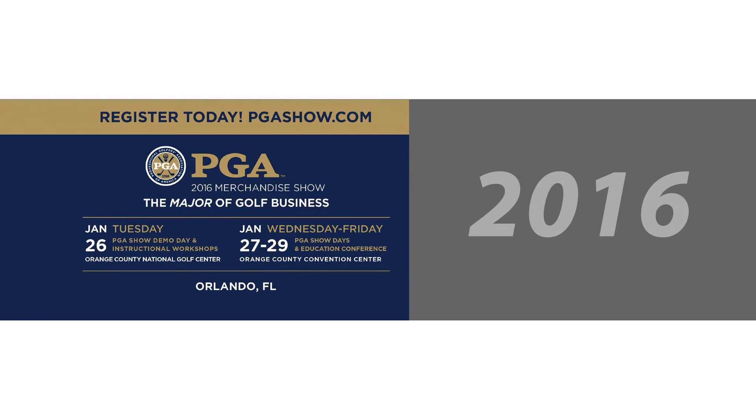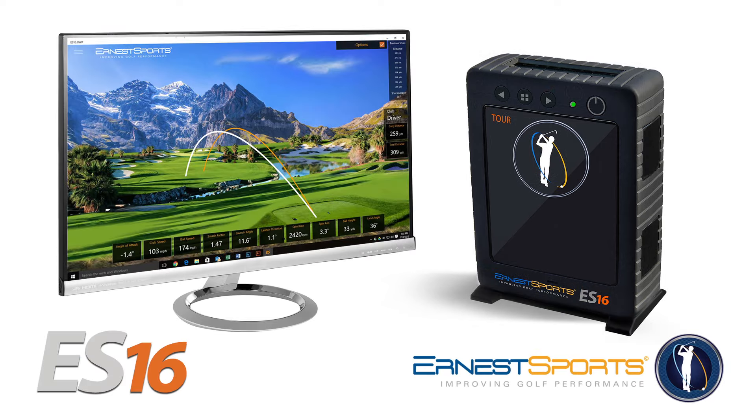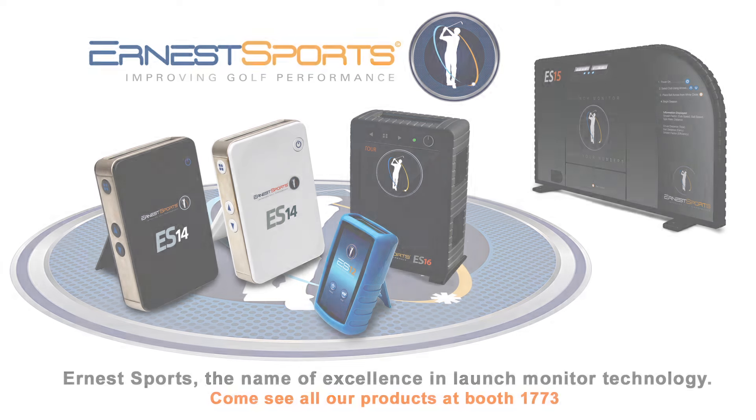The 2016 PGA Merchandise Show will once again be the launching pad for a phenomenal portable launch monitor. The ES16 does what no other portable launch monitor has done before — combine Doppler radar with camera tracking technology. The data provided by the ES16 will once again change the golfing world. Come see all of our products at booth 1773. Ernest Sports, the name of excellence in launch monitor technology.